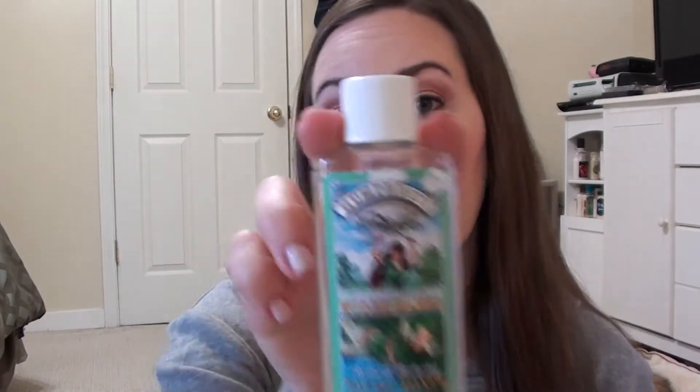I almost didn't want to mention this in the video since I've only been using it about a week, so take this with a grain of salt — it's the Humphreys Alcohol-Free Cucumber Melon Witch Hazel Redness Reducing Facial Toner. I picked mine up on Vitacost and it is extremely inexpensive. No irritation so far, so so far so good, but I can't really attest to whether it's going to stick around forever.